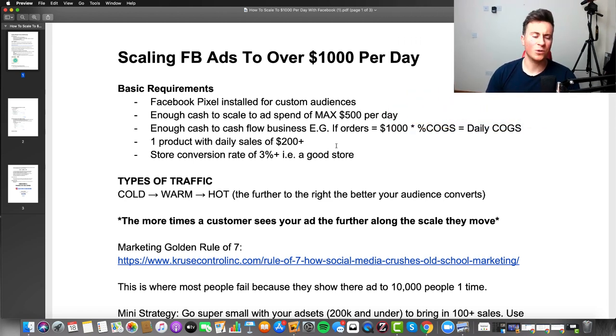To kick it off I want to start with some basic requirements. Number one: you've got to have your Facebook pixel installed correctly — so you can get your custom audiences set up, and so your pixel can actually learn, optimize, and produce good results for you.